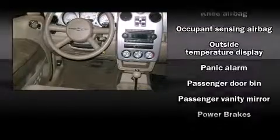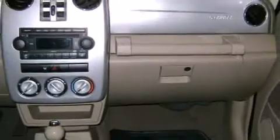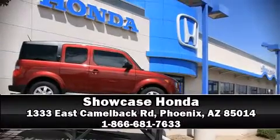All of the premium features expected of a Chrysler are offered, including front and rear cup holders, a tachometer, variably intermittent wipers, a trip computer, an outside temperature display, and remote keyless entry. Please don't hesitate to give us a call.